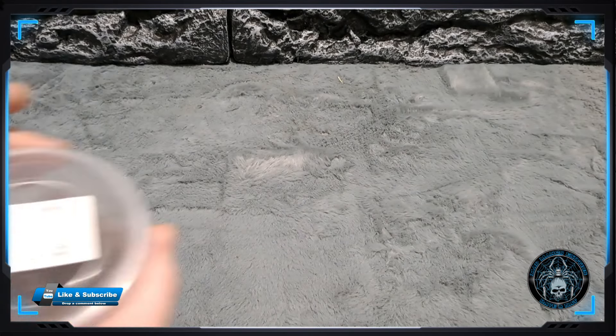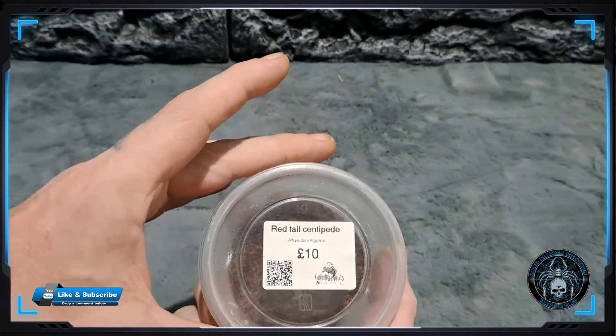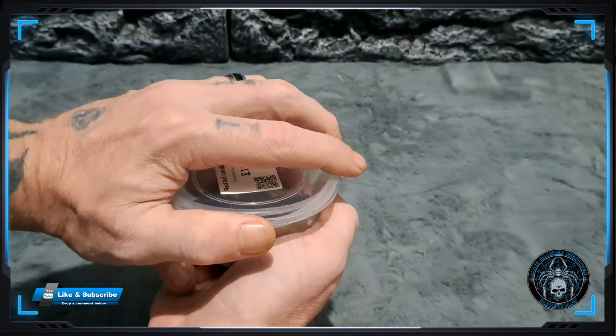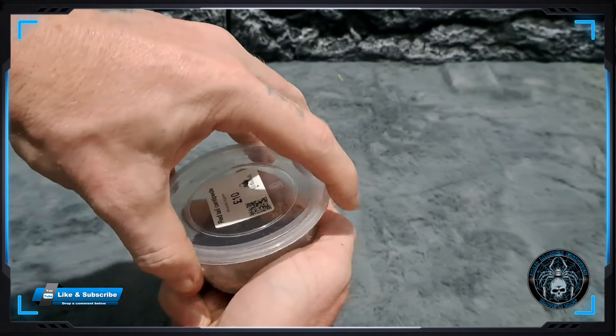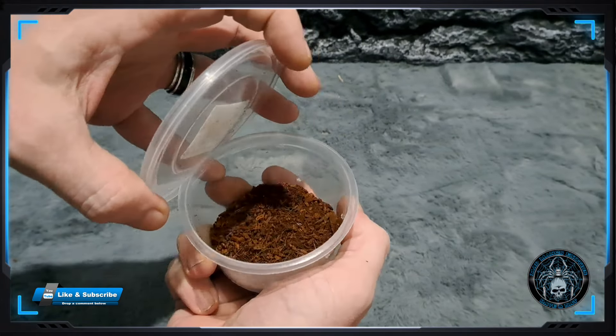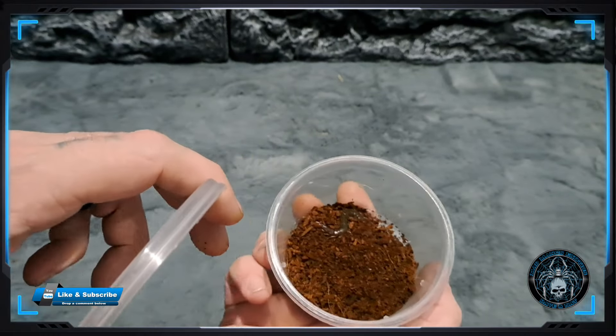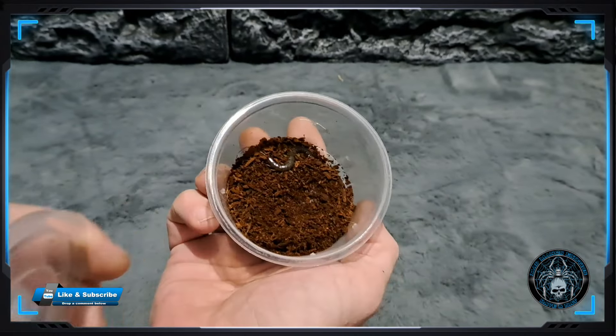Finally from Amy, a red tail centipede. There it is - there it is.